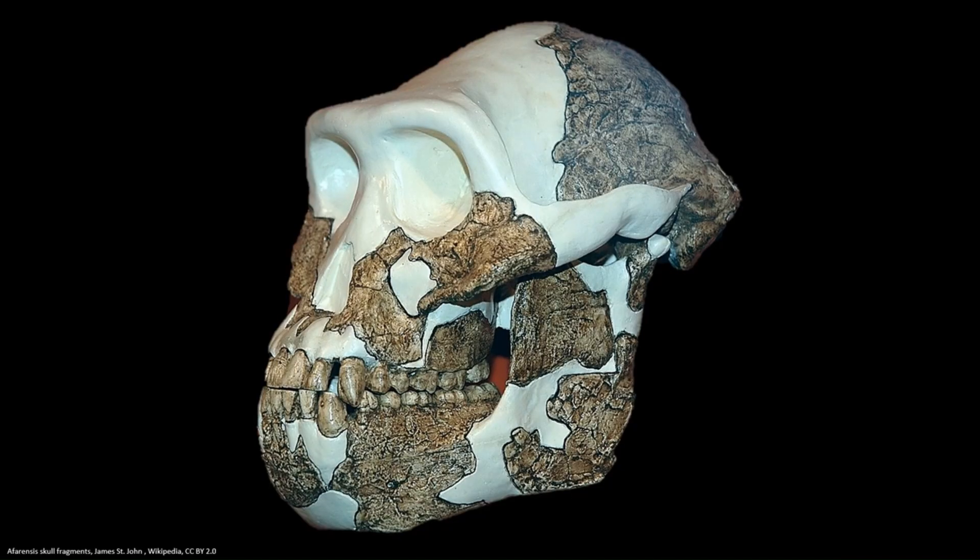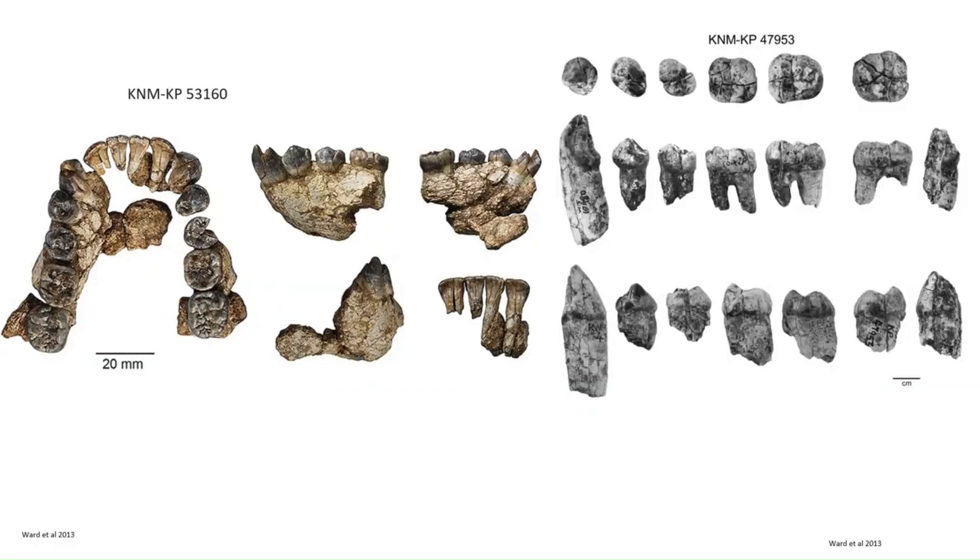The ever increasing sample size of anamensis fossils means we have a better idea of what it looked like, and it seems that anamensis had mosaic features — a mixture of primitive or older features and more modern features. Anamensis is on the whole less ape-like and less primitive than its possible ancestor Ardipithecus ramidus. However it still has some primitive traits such as curved phalanges, which would have been good for helping it climb trees, and long arms in comparison to its body size.